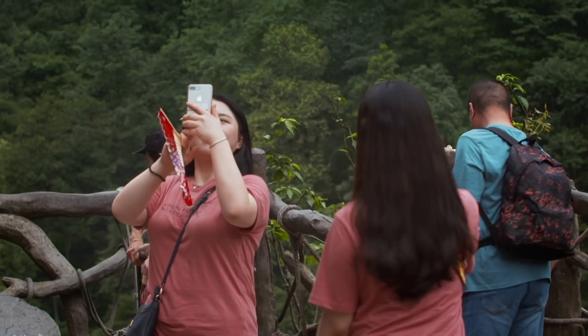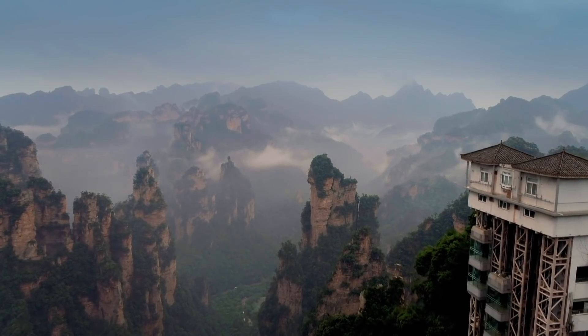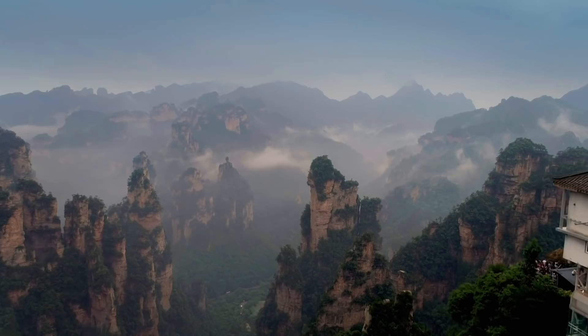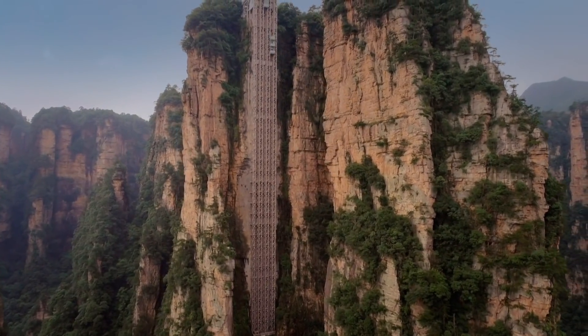The Chinese government had to act. One of the best views of the park is from this peak, so to keep visitors under control but still let them see the incredible natural wonder, they built this astonishing elevator.